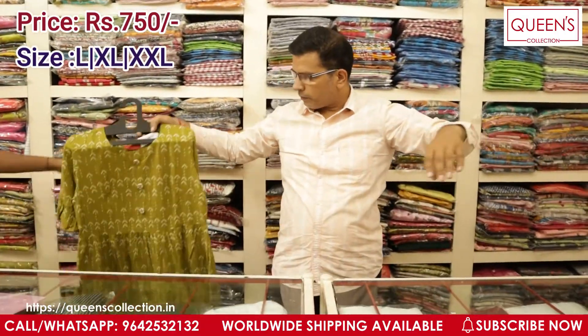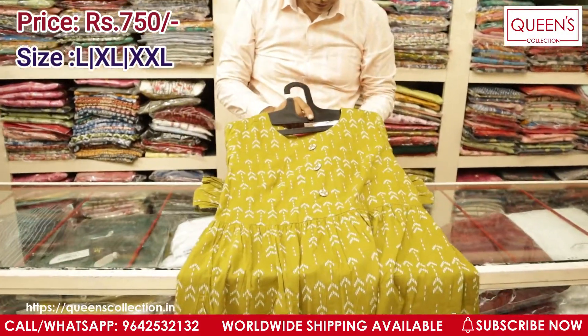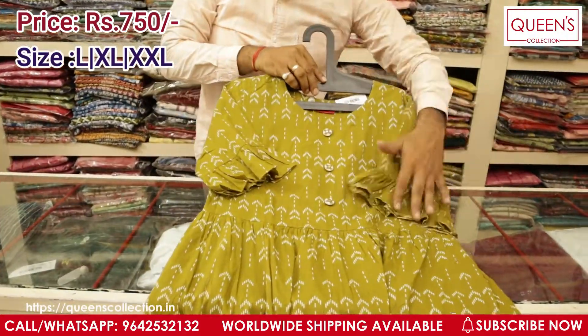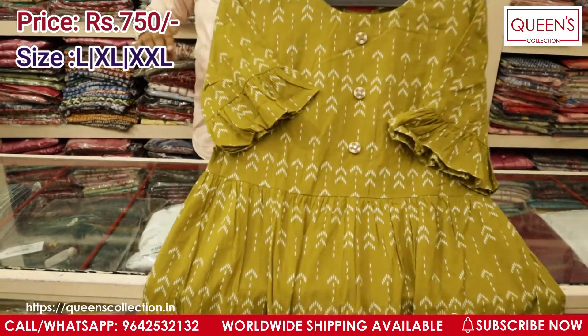This is one more variety in this range where the print changes but the concept remains the same — the price also remains the same. The earlier one I showed was in rayon material; this one I'm showing right now is in cotton material.